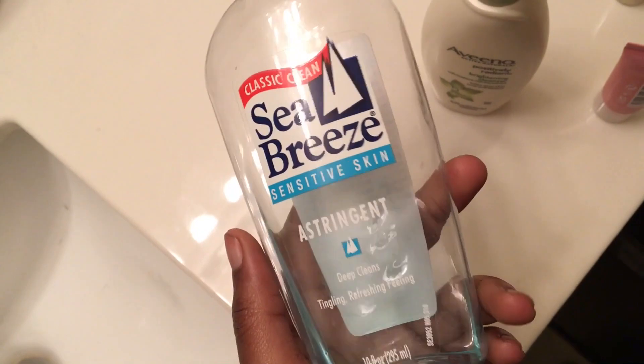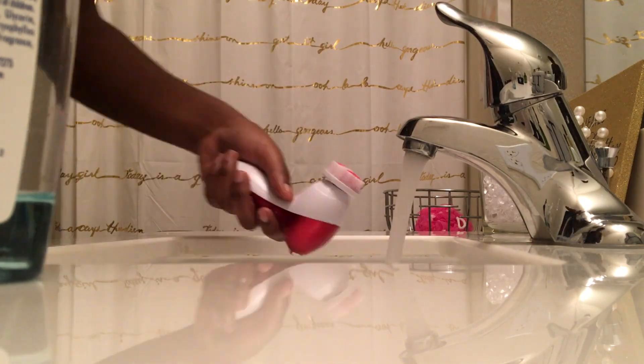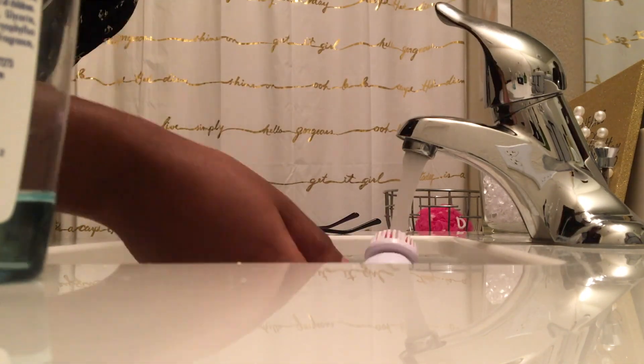The products I'm going to be using are Sea Breeze for my toner and Aveeno Positively Radiant Brightening Cleanser — it's really good and it's really been helping with my acne, so that's a plus. Now I'm just toning my face with that Sea Breeze.